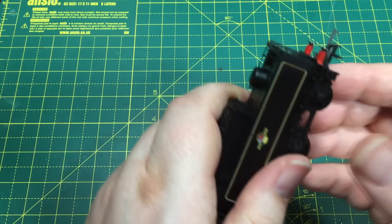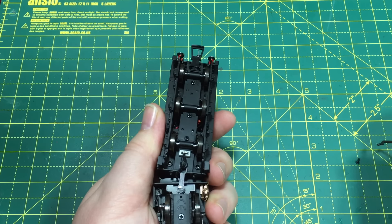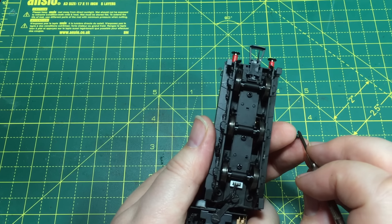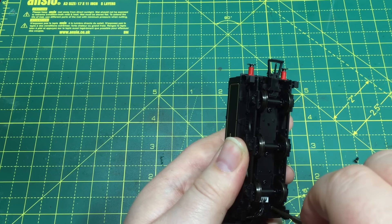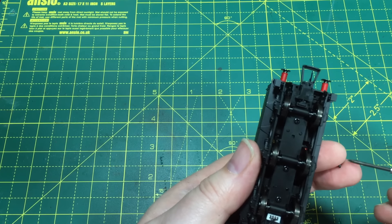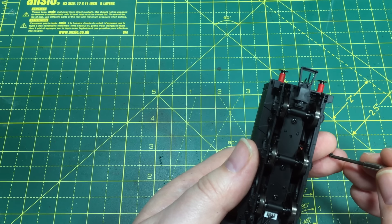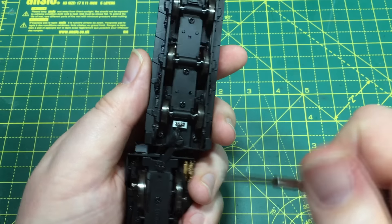Getting the tender top back on is quite easy — just slot the two little clips at the back into place, then back in with the two screws securing the front. You shouldn't need to force this at all; if the decoder and wiring are all tucked into the right place there should be no pressure forcing up against the tender body. If the tender body doesn't want to go back, it probably means some wires are getting in the way, so go back in and make sure all is well.